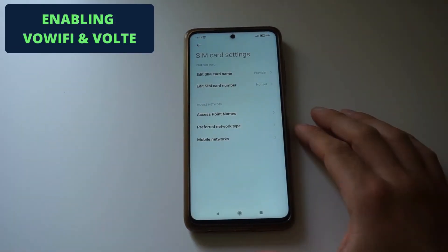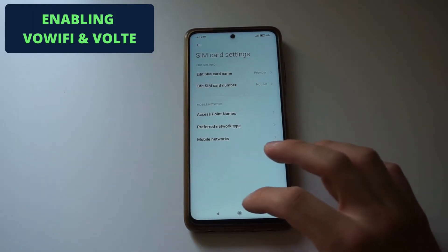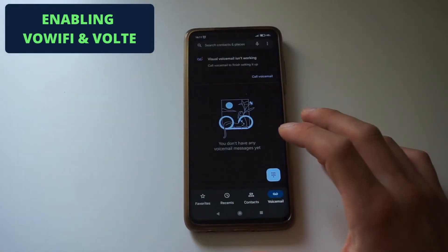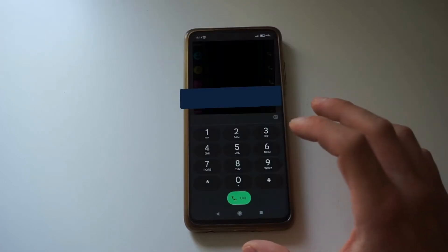You can enable this by first opening your dial app. So go back to your home screen and open the dial app. And after that, open the dial pad where you can enter a telephone number.